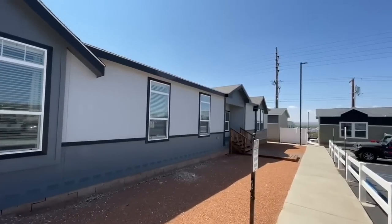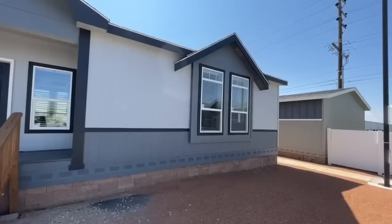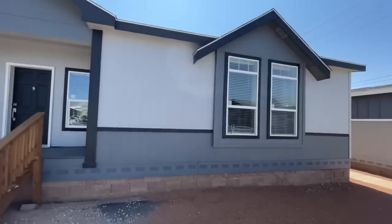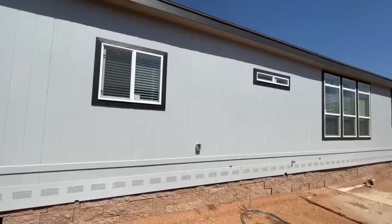What's going on guys? Welcome back. Today we're going to be walking through a beautiful double wide. This one is nice. This right here is model RC3076 Bravo. It is a three bedroom, two bath, 2,280 square foot home.